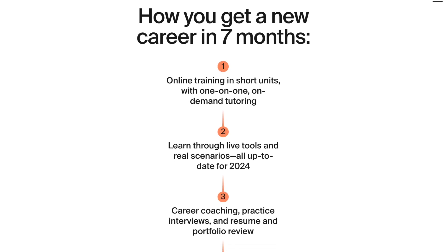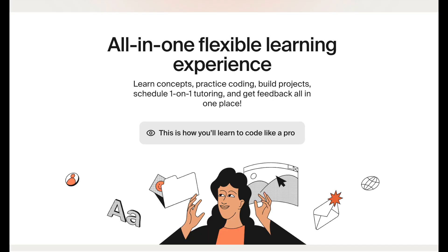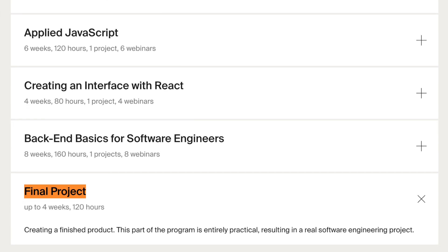All the skills you learn are going to be important experiences you can talk about in future technical interviews. To ensure you can apply what you've learned, TripleTen offers online training in short, manageable units. You'll have access to one-on-one on-demand tutoring so you can get personalized help whenever you need it, and at the end of your training you'll work on a final project to really implement the skills you've learned. When it comes to job hunting, avoid relying on easy apply or one-click apply options, as these often flood recruiters with applications, making it harder for yours to stand out.